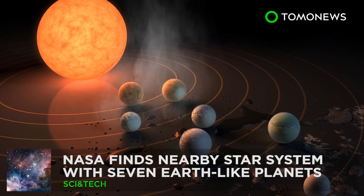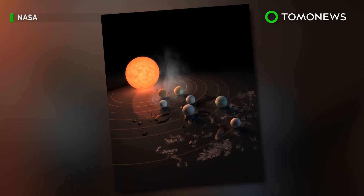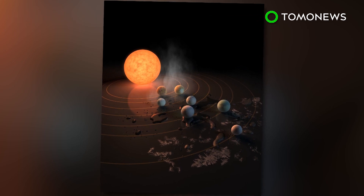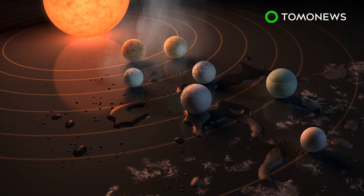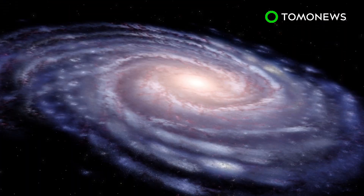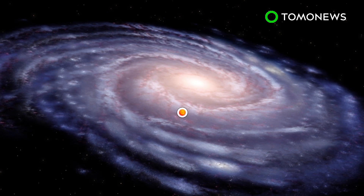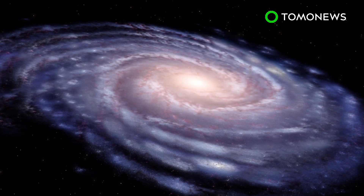NASA finds star system with seven Earth-like planets. NASA this week unveiled a major discovery of a star system that contains seven planets similar to Earth. What's exciting is that three of them might just be habitable enough to support extraterrestrial life. Using the Spitzer Space Telescope and Earth-based telescopes, NASA scientists have found a star system called TRAPPIST-1, located 40 light-years from Earth.